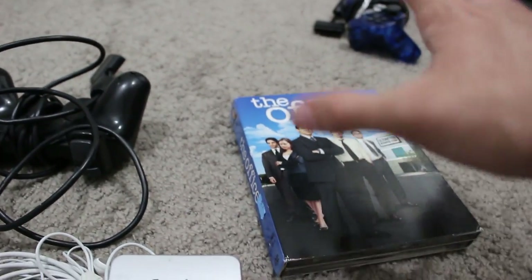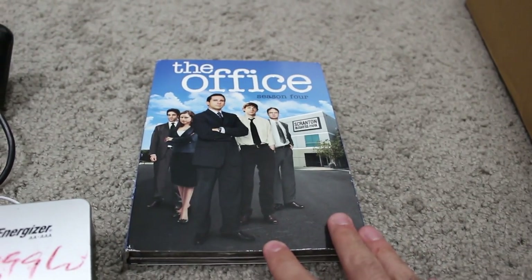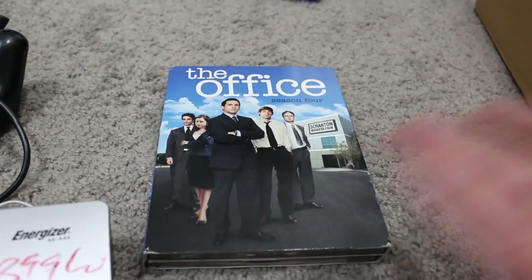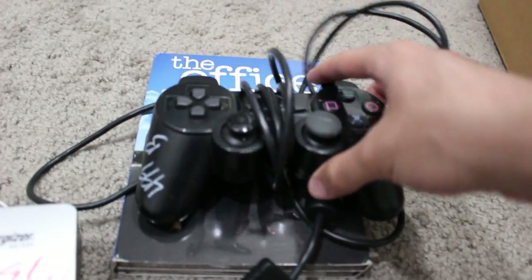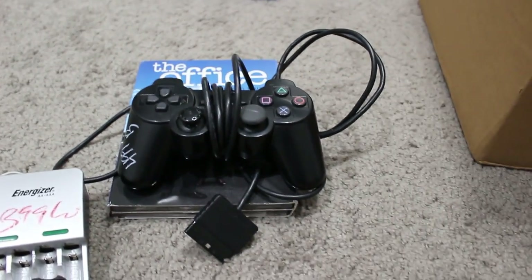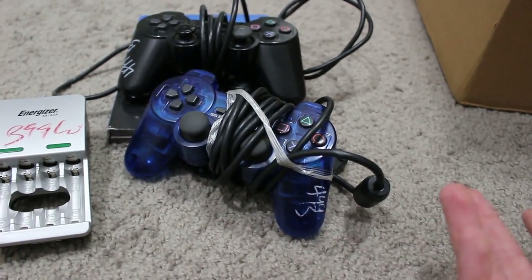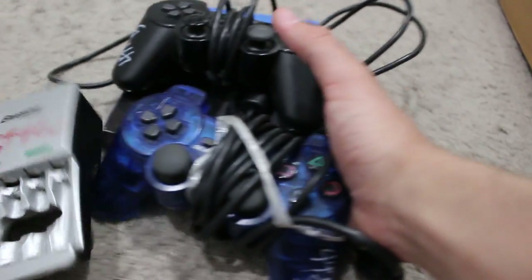I said in a previous episode that I want to pick up all the seasons of The Office physically, exclusively from thrift shops. This was $2.48, so roughly $2.50 — take 20% off, so I paid $2 for this. And then I also grabbed some PS2 controllers. One of them needs some love on the thumbsticks, but I have plenty of new ones. Got a transparent set too — $4 each after the discount.